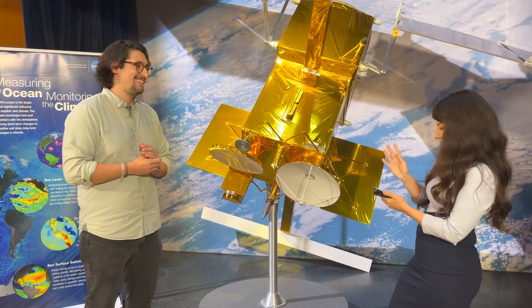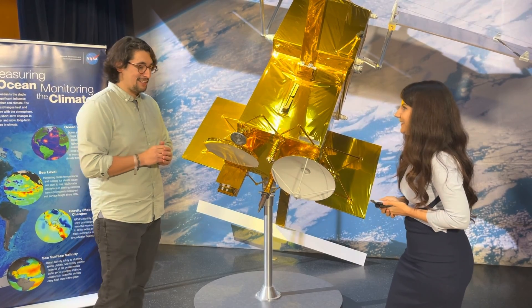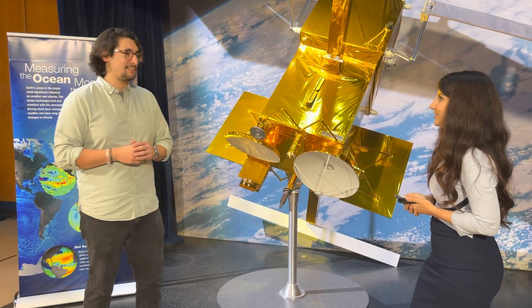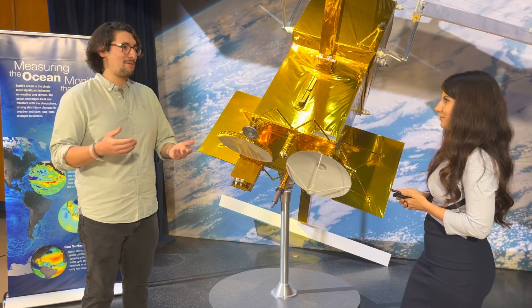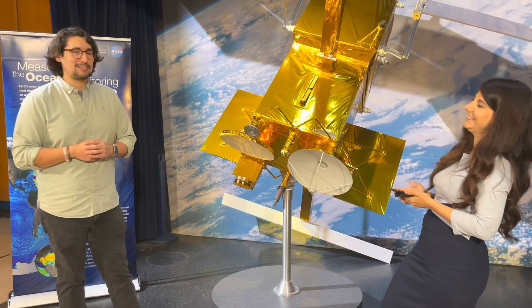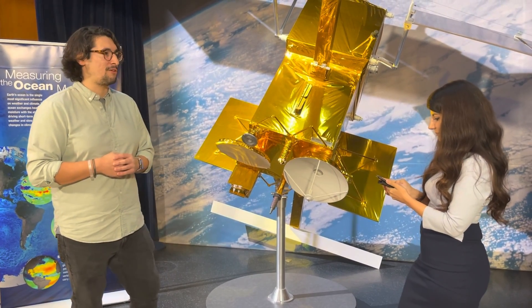Hugo on Facebook asks: how small a body of water can this measure? Given the high definition of this mission, it's going to be small. It's able to measure ponds and small lakes. I wouldn't say it's going to measure the water in your backyard — not a little puddle. But it's supposed to measure all the little small river streams that are around the world.